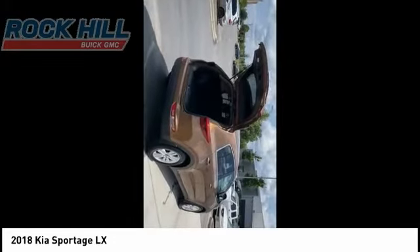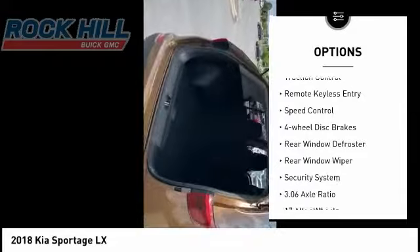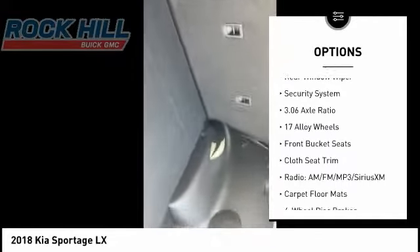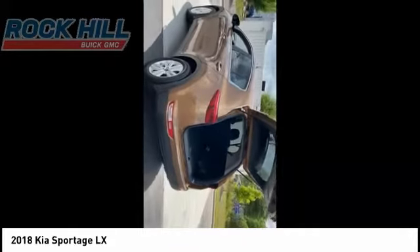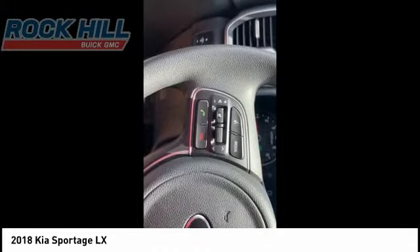Here are some of this vehicle's great options: electronic stability control, alloy wheels, brake assist, traction control, remote keyless entry, speed control, four-wheel disc brakes, rear window defroster, rear window wiper, and security system. Your new ride is just a phone call away.